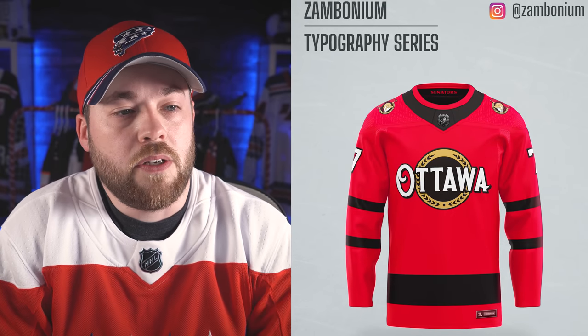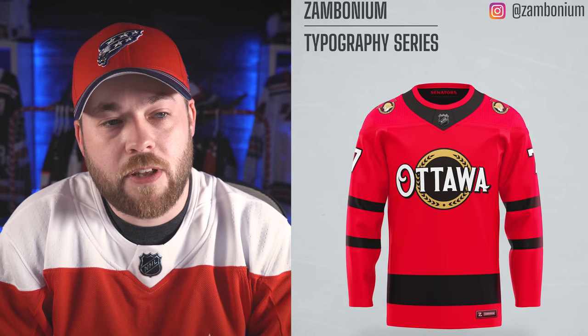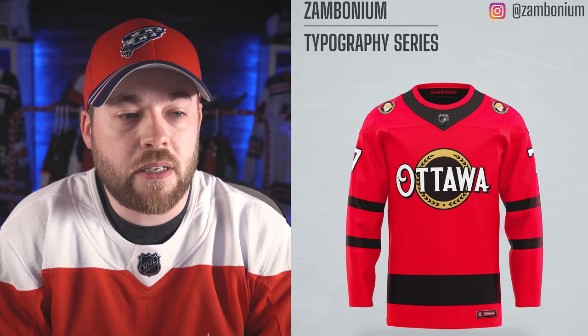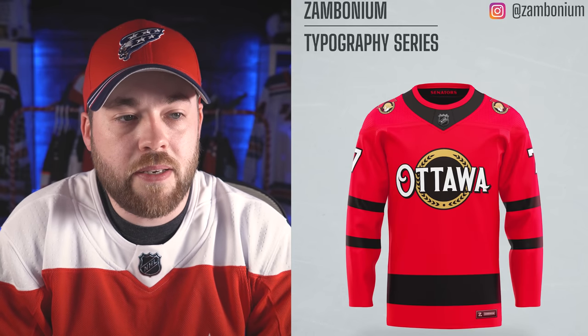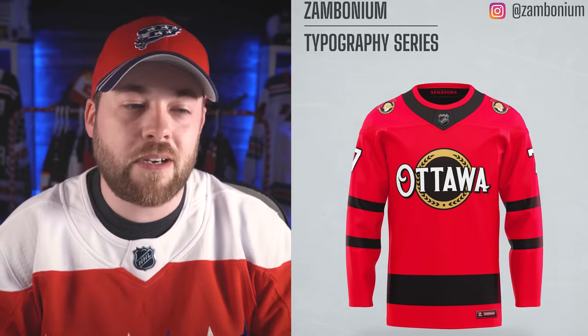Ottawa Senators. We've got a graphic and a word here and it doesn't look that bad, actually. If I'm being completely honest, it really doesn't look that bad. It's not for me, it's not my favorite, but maybe a six out of ten — kind of in that range.